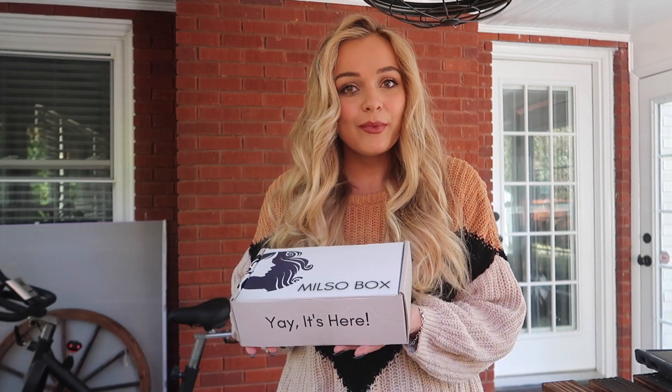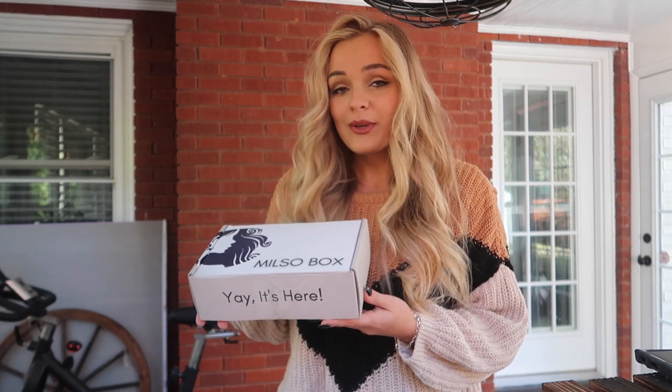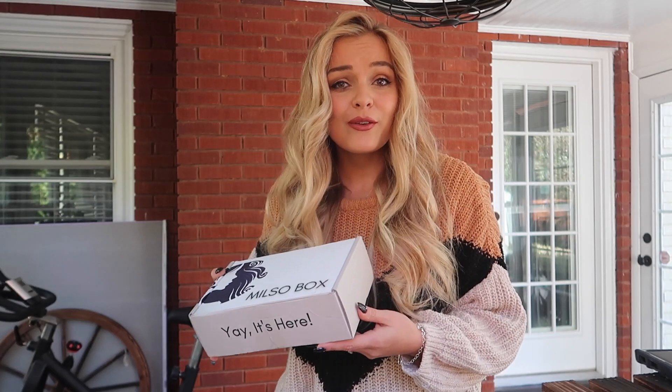Hey guys, happy Halloween! What better to watch on Halloween than to see me unboxing a Milso box. And what's in this Milso box, you may ask? A bunch of Milso-made, veteran-made, and other American-made treats. I'm just really excited because this is going up on Halloween, and it's my favorite holiday of the year.